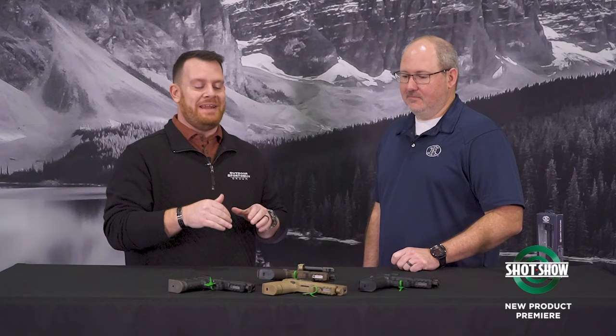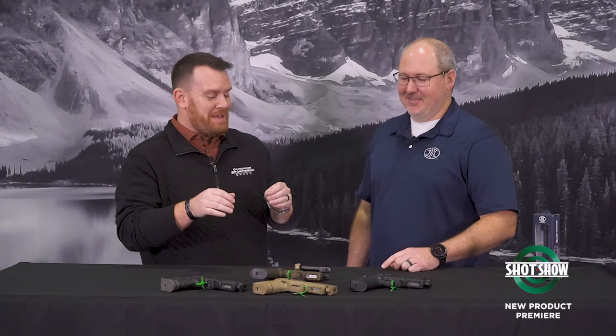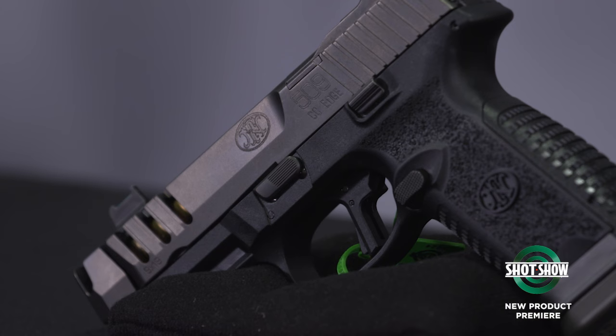We're here at SHOT Show 2024. I'm joined by Chris from FN and we're looking at what I thought was already a pretty complete line of pistols, the FN 509. It's been around for a hot minute and I was shocked to see how many new configurations were being introduced this year.